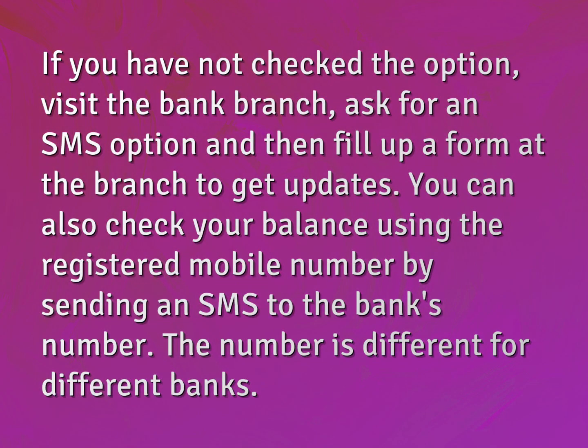If you have not checked the option, visit the bank branch, ask for an SMS option, and then fill up a form at the branch to get updates.